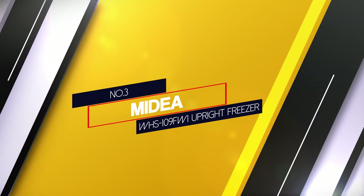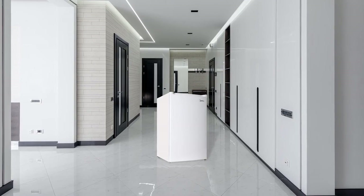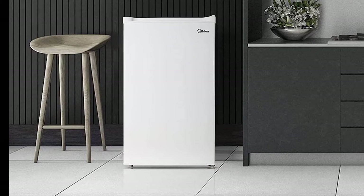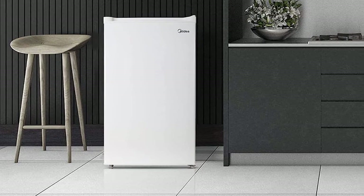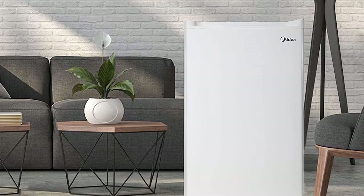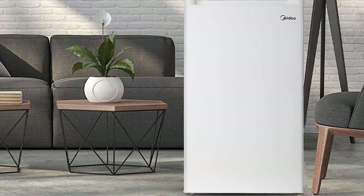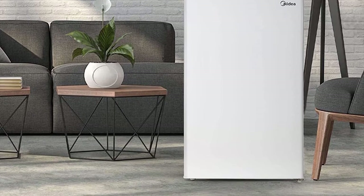Number 3. Midea WHS109FW1 Upright Freezer. The Midea WHS109FW1 has a strong and sturdy build made up of stainless steel and has a compact design. It comes in 3 different colors — black, silverfish steel, and white — which offers many choices for your room décor. It has a front open door to access your food easily. The dimensions are 33 x 19 x 18 inches and it weighs around 26 kilograms. It comes with 2 leveling feet so it can stand even on rough and unbalanced surfaces, and has a 3 cubic feet storage capacity.